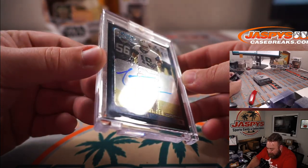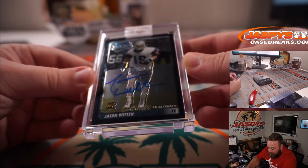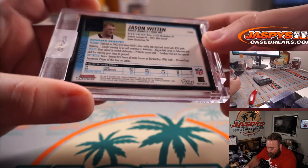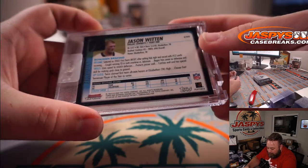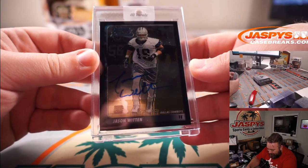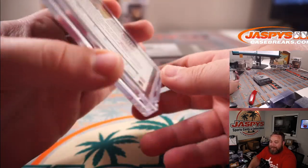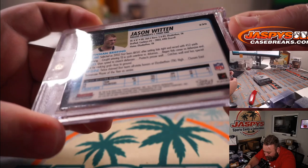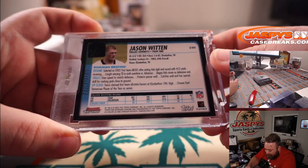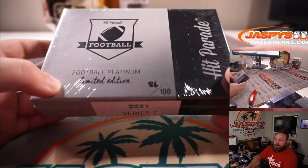And that's a rookie auto. Wow — Bowman Chrome Rookie Auto, Jason Witten. When was Jason Witten a rookie? Holy... 2003. Bowman Chrome. That's pretty cool. I don't think that's a repack or anything like that. That's awesome. Jason Witten rookie auto from Bowman Chrome — I don't think I've ever seen that card before.